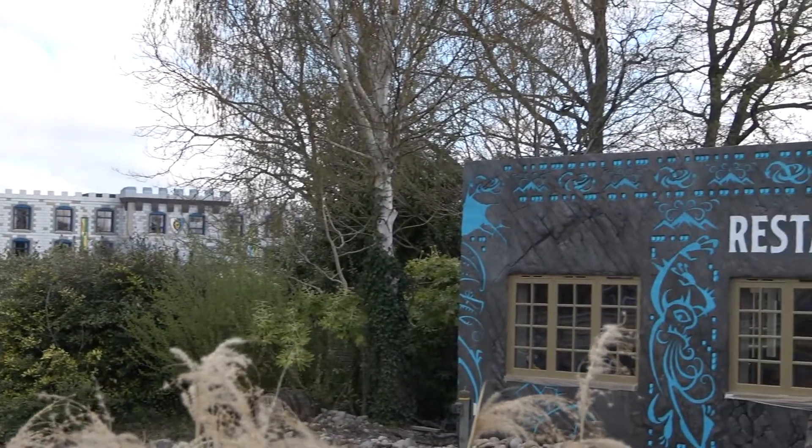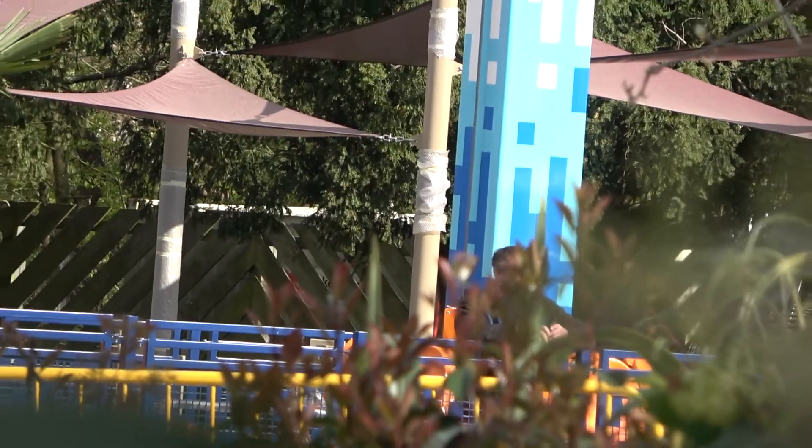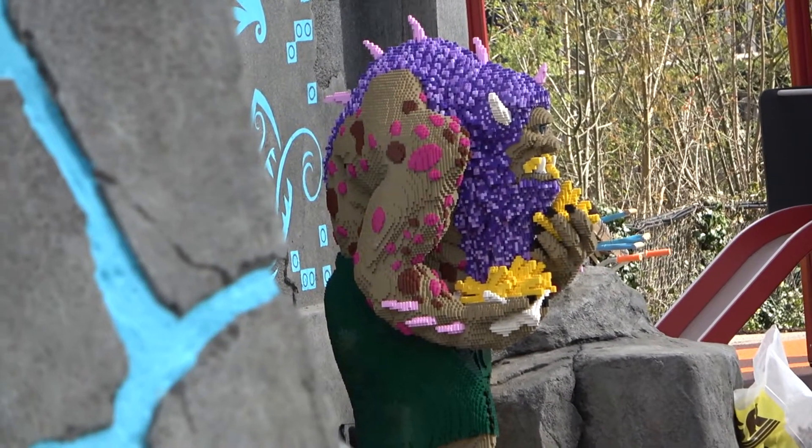Let's start off with the construction, and at the moment it is pretty much complete. There are still builders walking around, but they are mainly cleaning it up and spraying it all down. With this done, it means it is time for theming, and already so much has been done and it looks amazing.